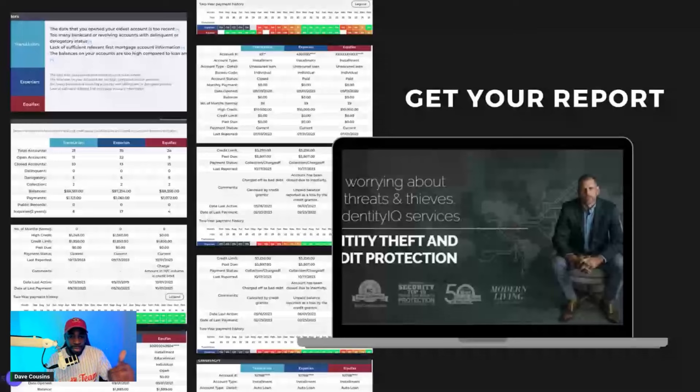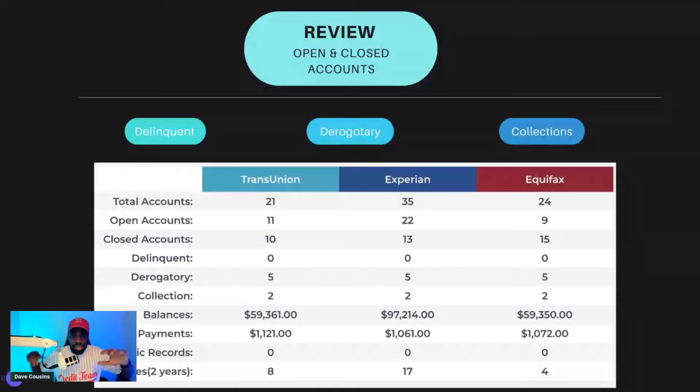Experian, TransUnion, and Equifax are on their own, so get your report from Identity IQ — you can get a dollar trial for seven days. You'll see inconsistent information across the three bureaus: derogatory accounts, collections, and so on. But importantly, we're not going to dispute first. You want to clean up your personal information. Go back to Experian's website and you'll see variations of your name, address, work history, and phone number — a lot of information that's not supposed to be there.